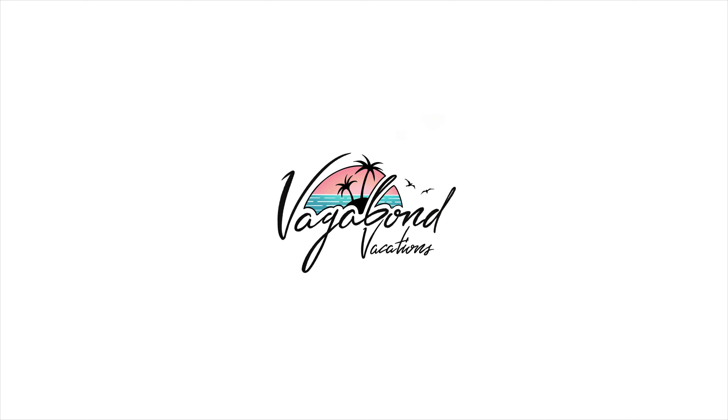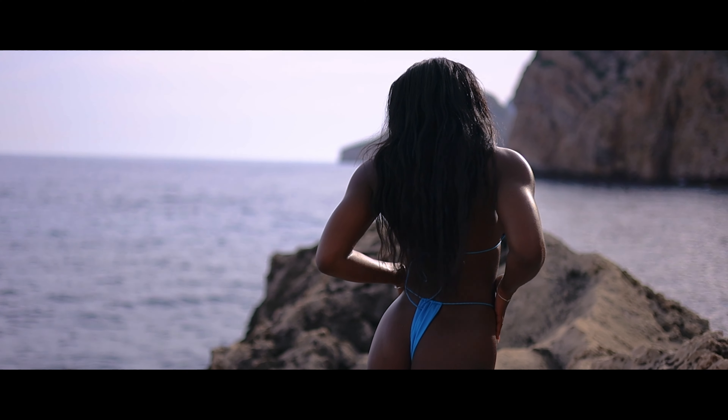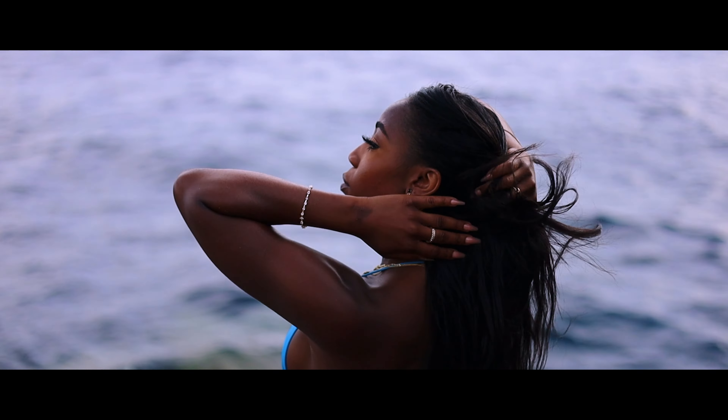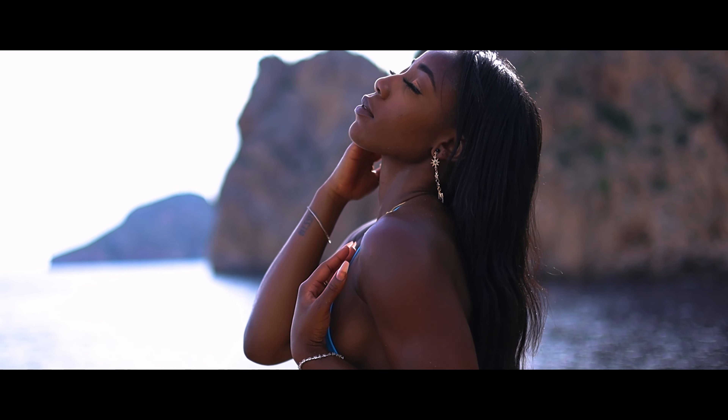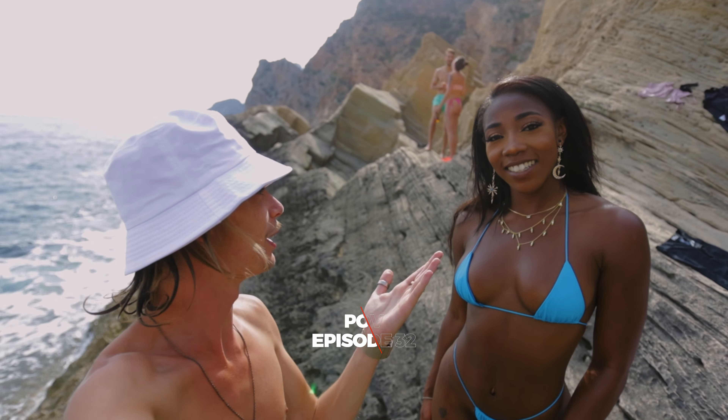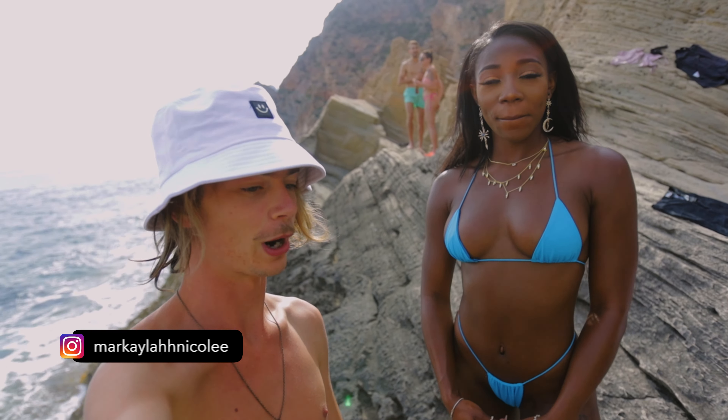This video is made possible by Vagabond Vacations. We're all the way in Atlantis, I'm here with Markela. We're gonna make some beautiful pictures, so without any further ado, let's get into it.